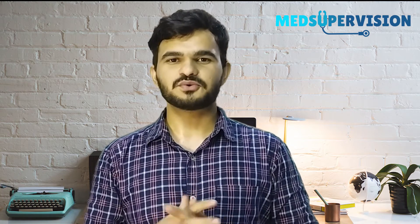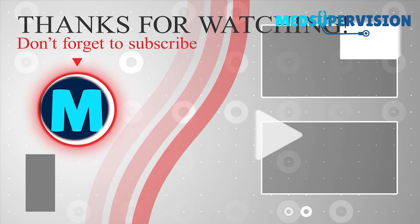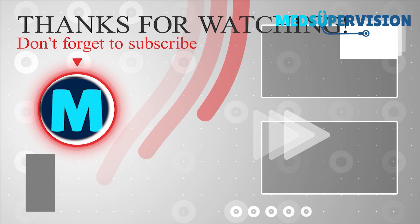Like, comment, and share the video, and subscribe to the channel. Take care.